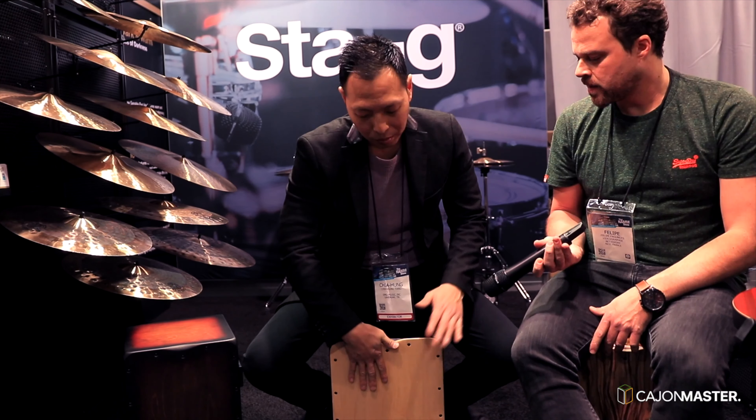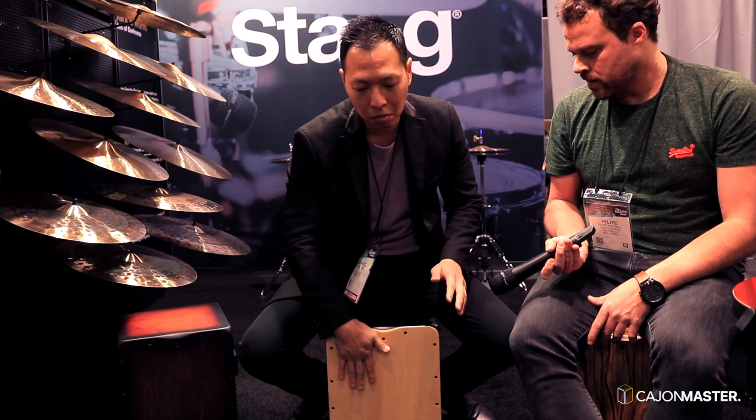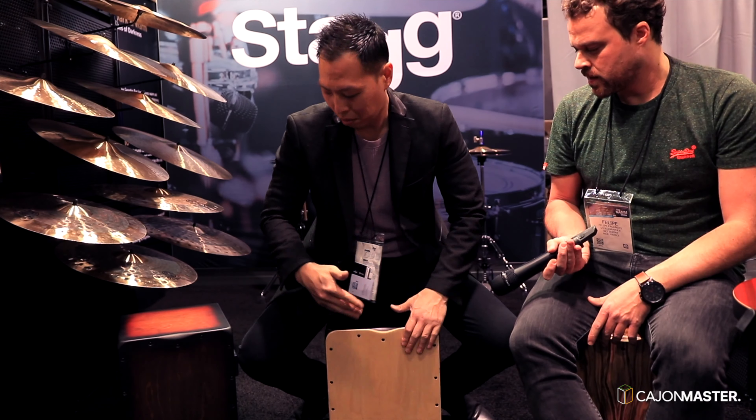I call it the Bango Cajon. Why do I call it the Bango Cajon? Because in addition to the normal cajon's bass sound and snare sound, we added two surfaces on the sides of the cajon — two bongo sounds. People are looking for different sounds, so we try to combine more possibilities and offer those possibilities to players, so they can play a lot of different sounds in just one cajon. They don't need to carry a lot of different instruments.